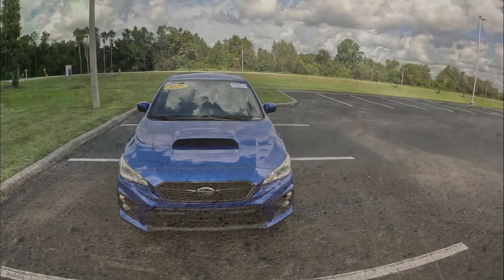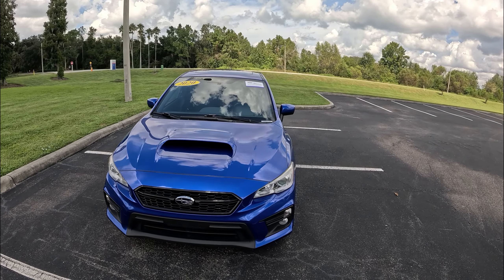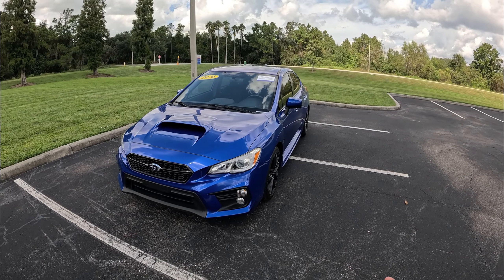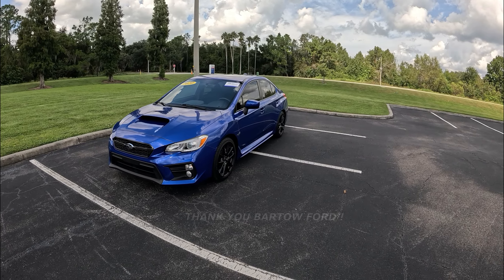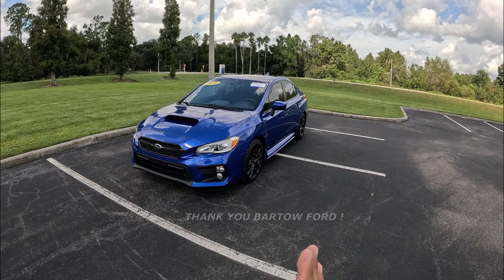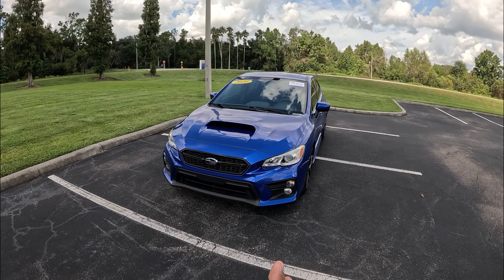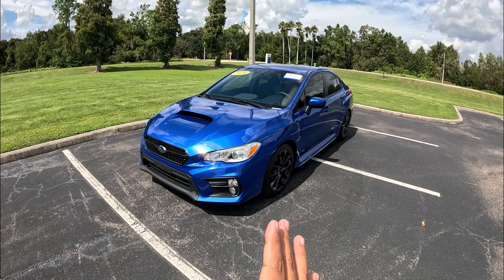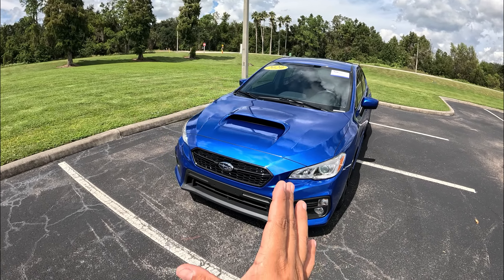Please excuse the decal on the windshield — it says 2020, but it is actually a 2021. Before we go on, a big thank you to Bartow for allowing me some time with this WRX, and a big thank you to my friend Tim. I'll put all their information and a link to the website in the description below.